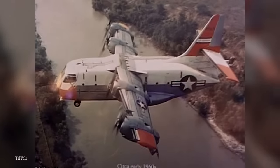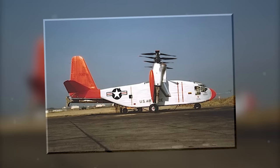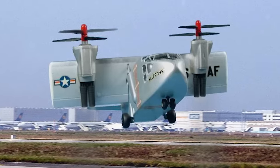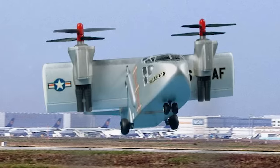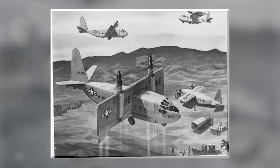The company initially thought their design — which they called the propelloplane — was a major success. But issues encountered during testing meant the X-18 would only perform 20 test flights, and the program was cancelled in 1964. It wasn't a complete failure, though — developments such as cross-shafting between engines and direct propeller pitch control became important techniques for the vertical takeoff and landing aircraft that would be designed in the following decades.